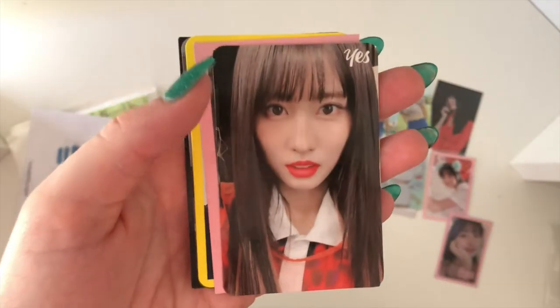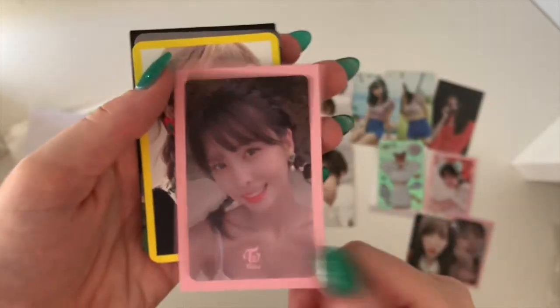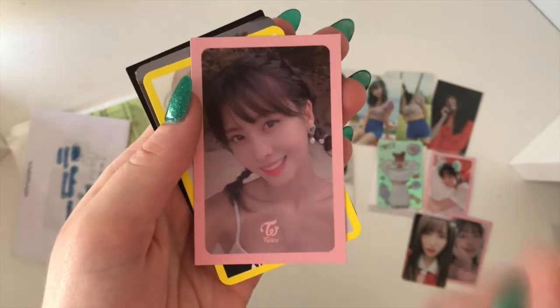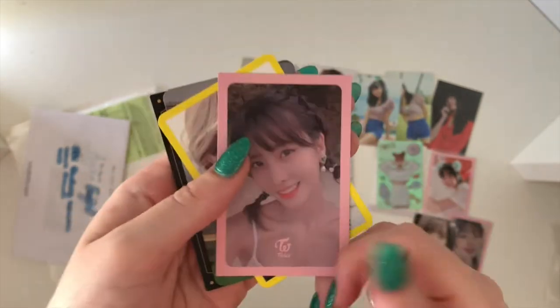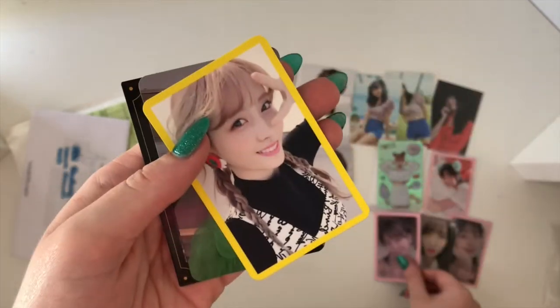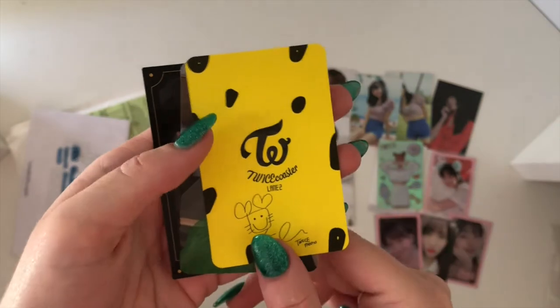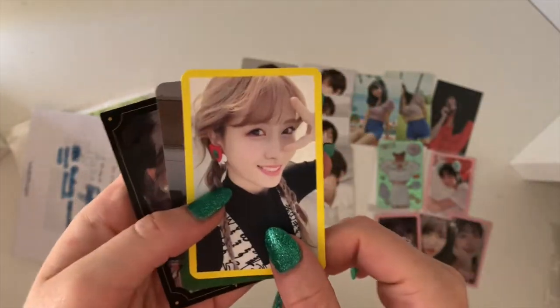And then we have her Yes or No card — which was an impulse purchase, but she's beautiful so it's okay. And then another Summer Nights Dance the Night Away card, which was again another impulse purchase — so pretty.